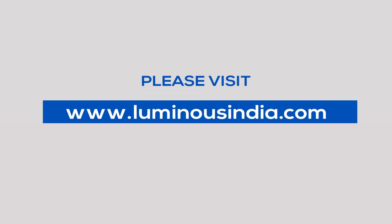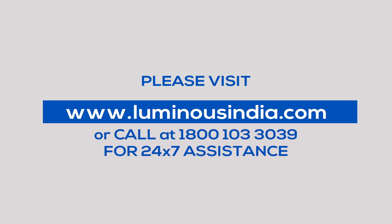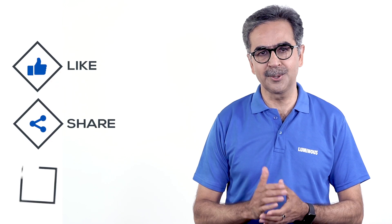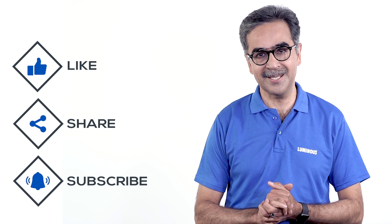We hope that this video will help you choose the solar panel to fit your needs. For more information, visit luminousindia.com or call 1800-103-3039 anytime. Don't forget to like the video and subscribe to the channel to see more videos, and stay tuned.